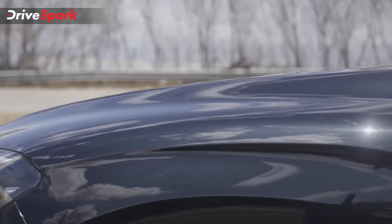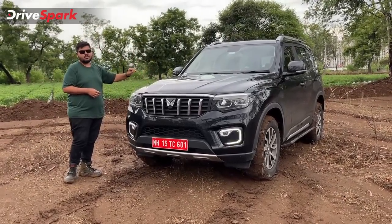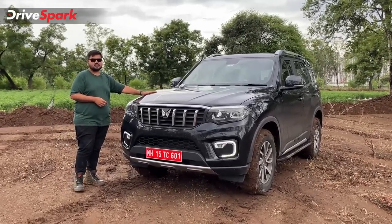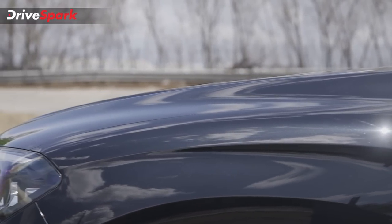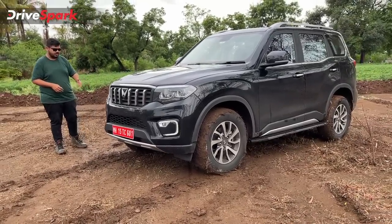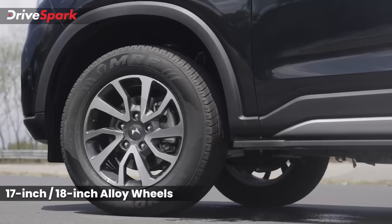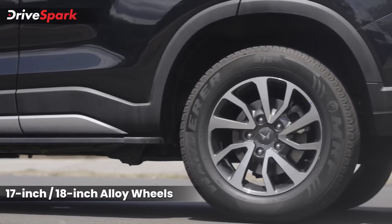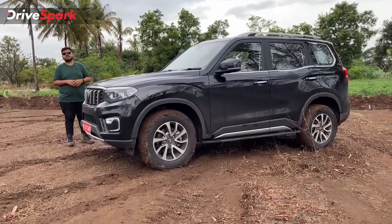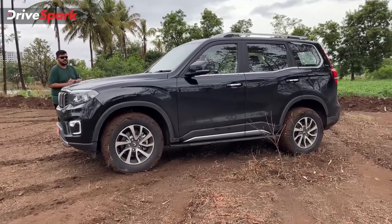Next, the hood. You notice muscular hood lines — it is very muscular and bold. Moving to the side design, you have first alloy wheels. This is the diesel automatic model. Automatic models get 18-inch alloy wheels, and manual models get 17-inch alloy wheels. The tyre profile is 255/50 R18.